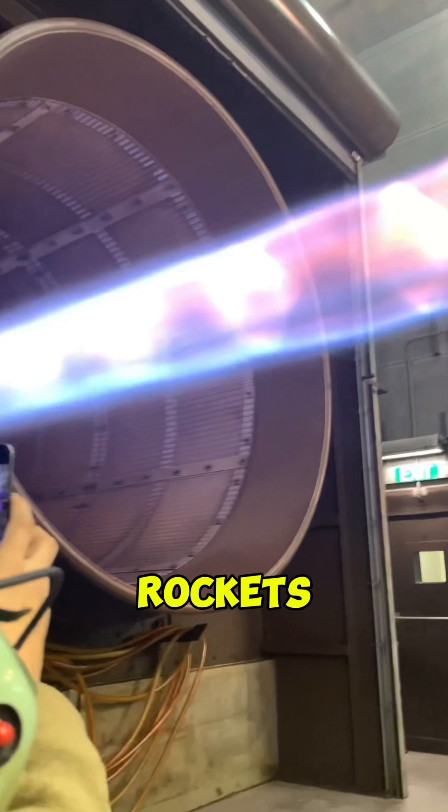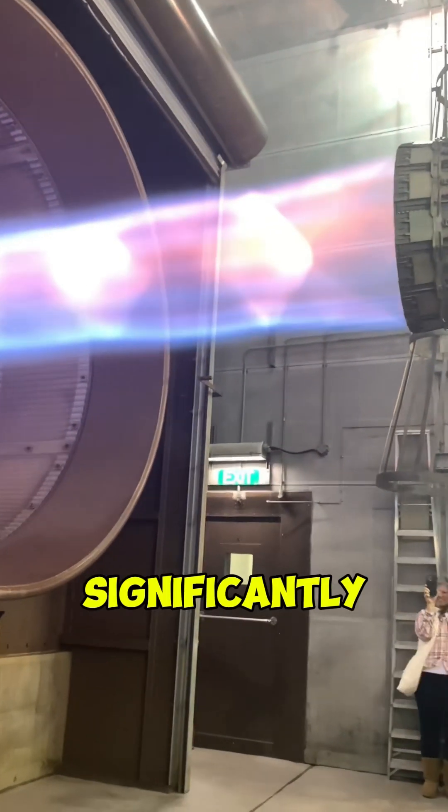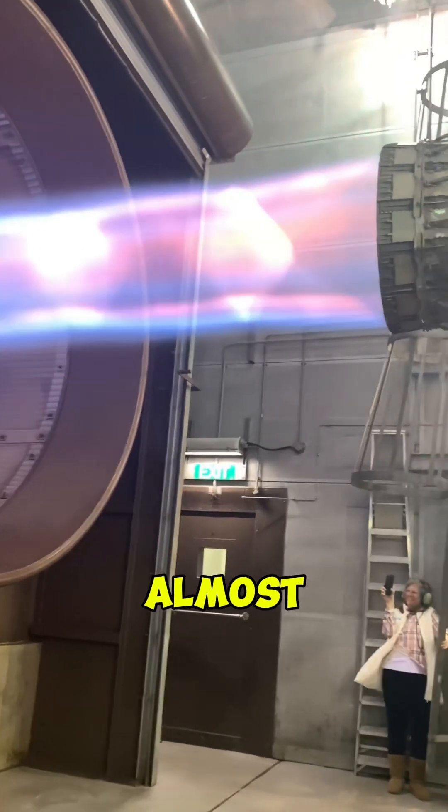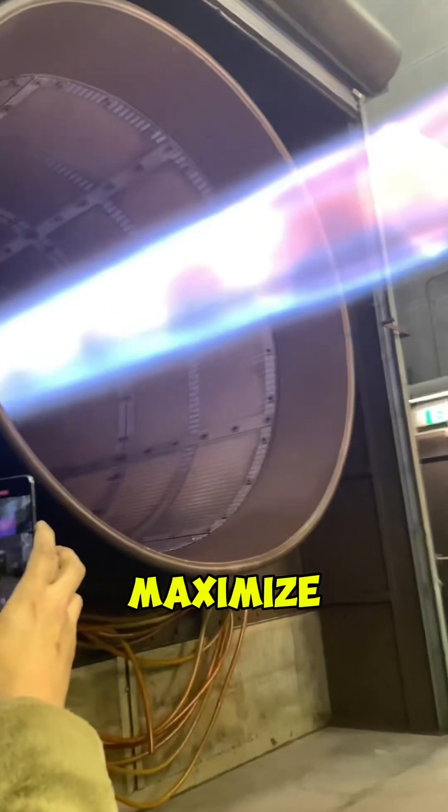Without staging, rockets would require an impractical amount of fuel to reach orbit, significantly reducing the payload capacity. This is why almost all modern space launch vehicles use multiple stages to maximize efficiency and performance.